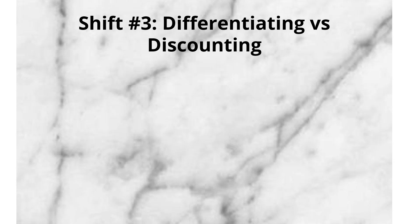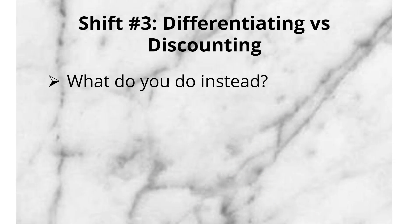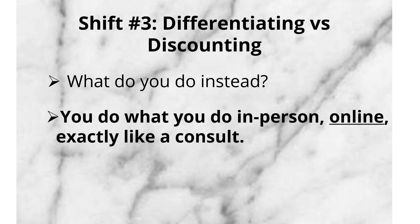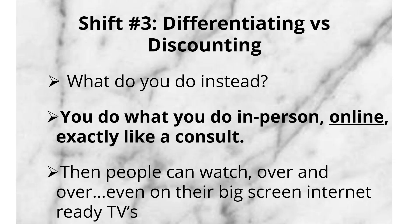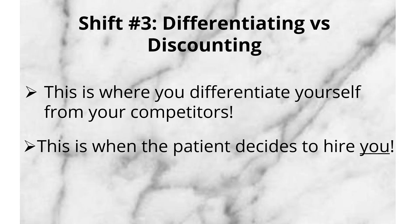Shift number three: differentiating versus discounting. Imagine walking into a consult with a patient and announcing, 'Hey, great news — we have a sale on nose jobs.' You would never do this. Instead, the patient interested in rhinoplasty would hear from you about your approach, how you're different than other plastic surgeons, and why you are the best at it. This is what you do in your office, so it's also what you should be doing online. You can only explain something one on one so many times in a day. But if you explain it once online, exactly as you would in a patient consult, your audience can view it over and over, anytime, from any device — including on their big-screen internet-ready TVs. This is where you differentiate yourself from competitors, and this is when the patient decides to hire you.